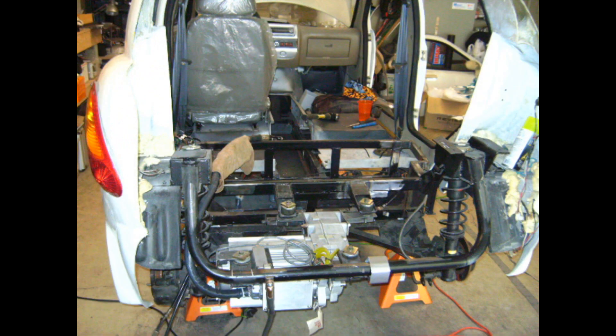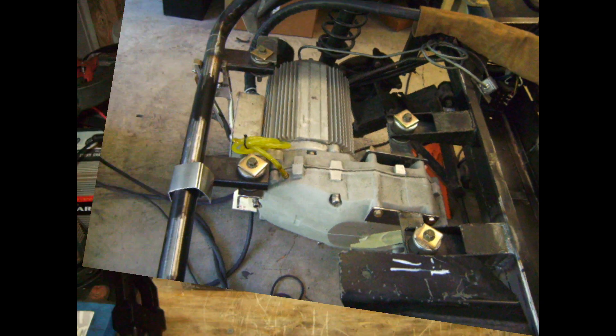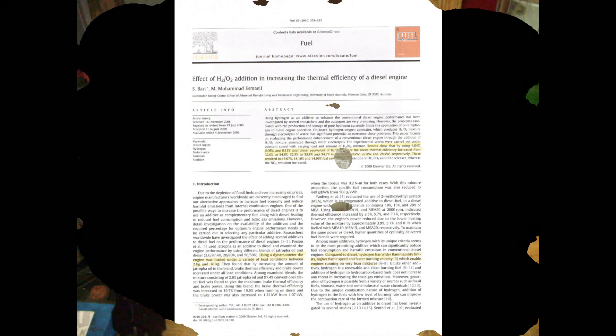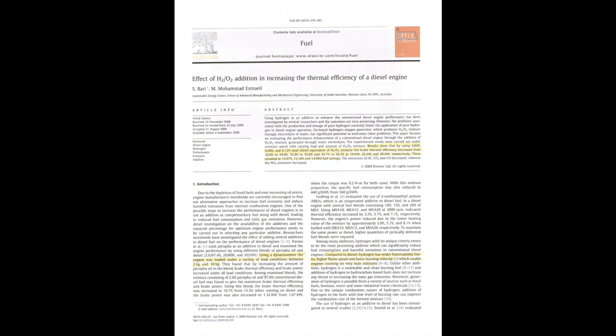This study is part of my supporting evidence that I am presenting to the skeptical community that HHO injection does, in fact, work. Here is the first page of that study, published and accepted on the 21st of August, 2009, published by Elsevier in Fuel magazine.